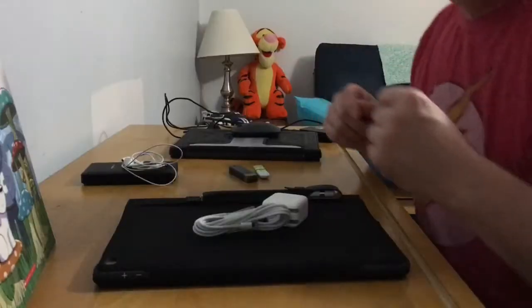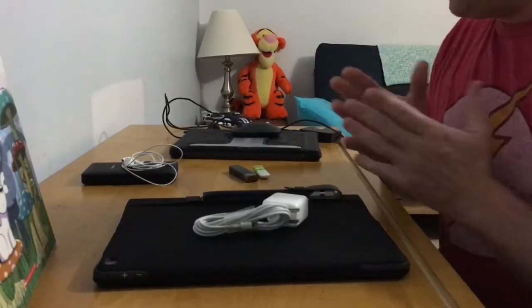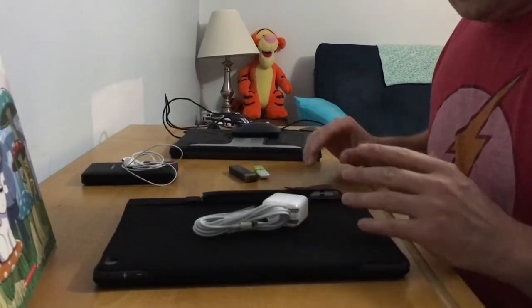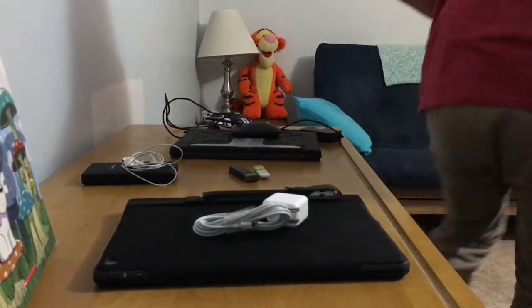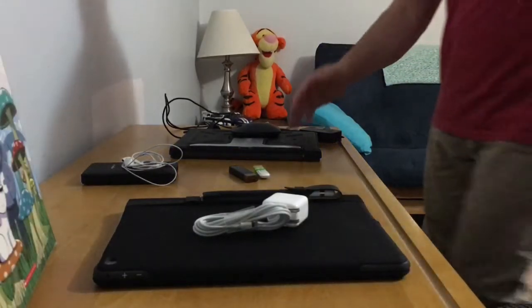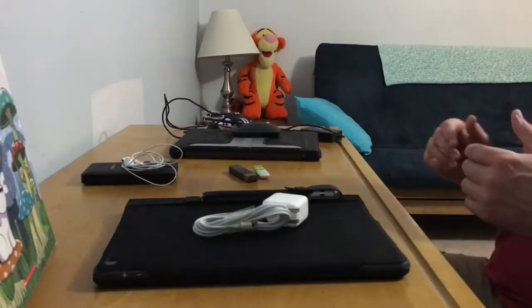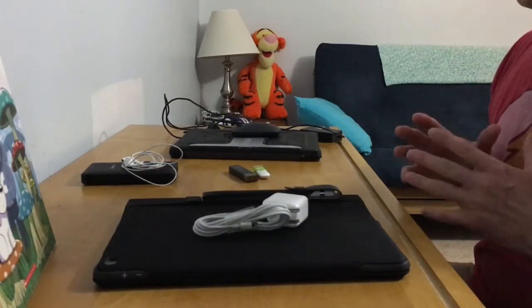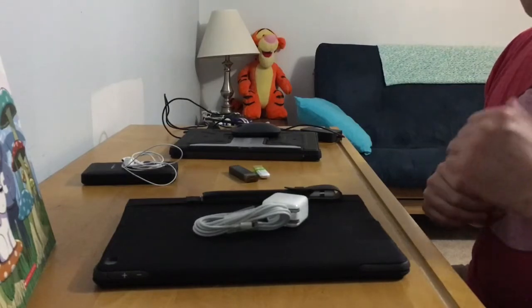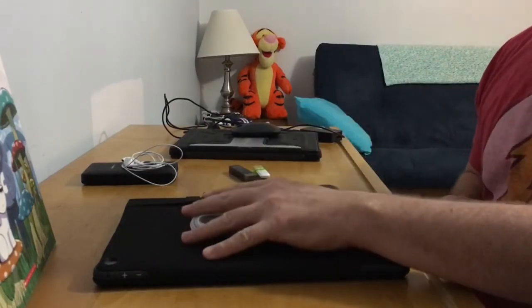On with the show. This may be everybody's favorite video because you won't have to look at me — you'll get to look at products on the desk. I've got two products laid out: the one closest to the camera is the iPad Pro, and the further one is the Surface Pro. We're not going into specs.